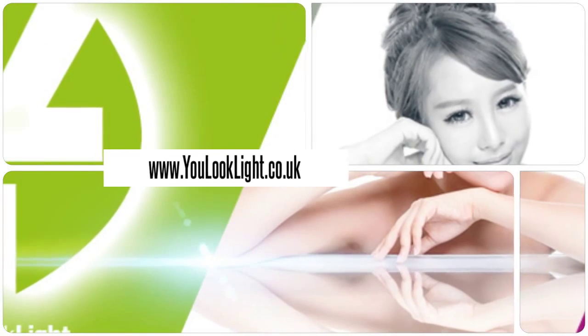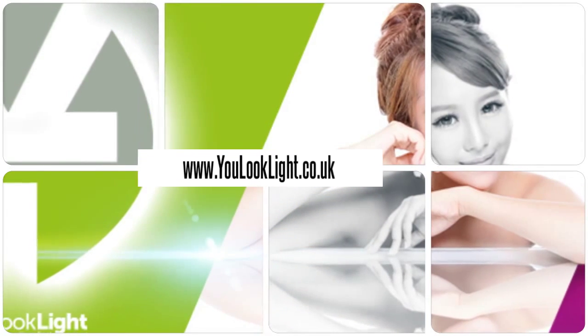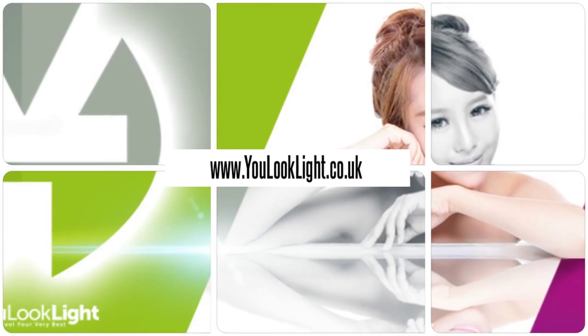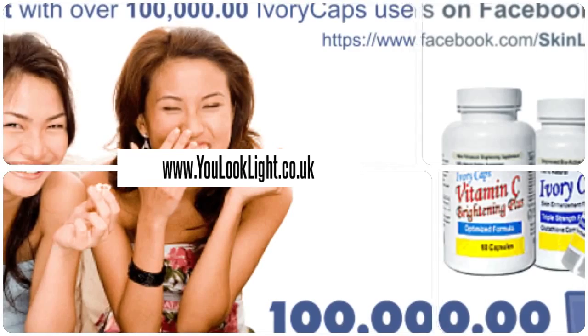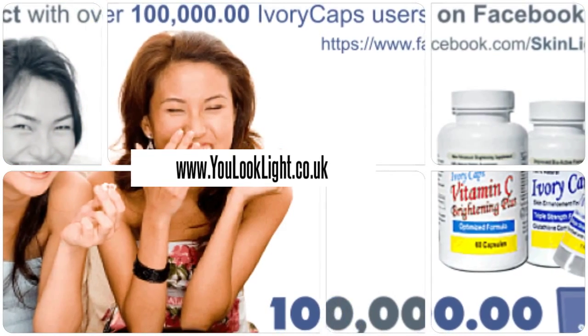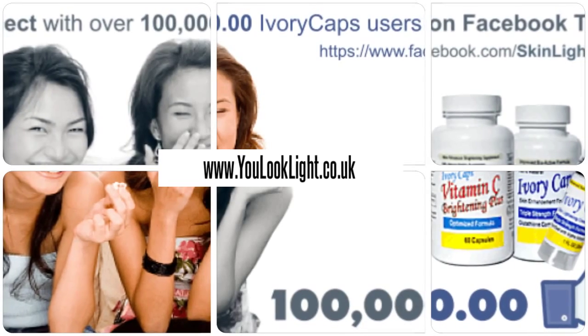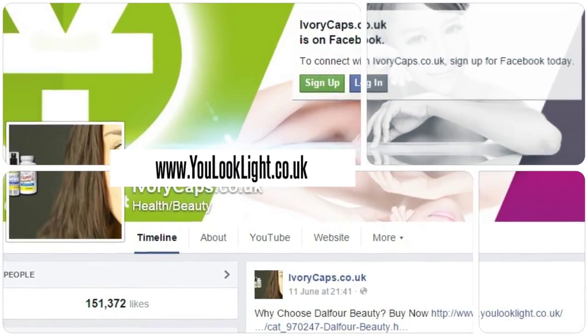Visit us for many beauty products and more. Millions of happy customers and still counting. Download our mobile app for beauty at your fingertips.